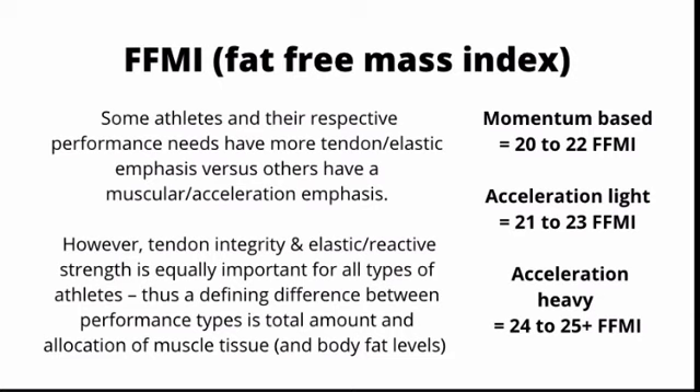You can use any online calculator to estimate your FFMI as long as you have a realistic estimation of your body fat levels, which you can also get through an online calculator as long as you're honest with yourself and make appropriate measurements. It doesn't have to be perfect — you just want a general idea of where you're at so you know what you need to focus on.